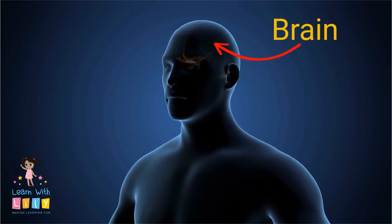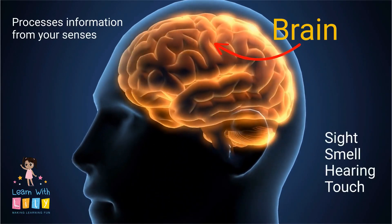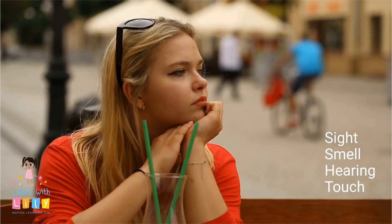And then we have a brain that processes what the eye sees. The brain is the smartest part of the body. It processes sight, smell, hearing, and touch.